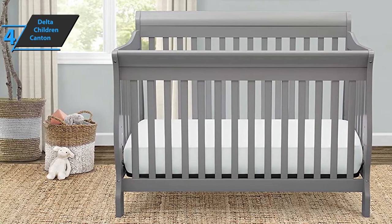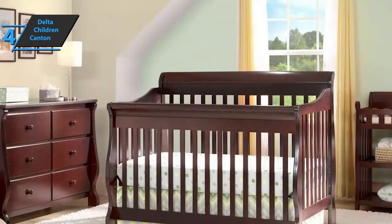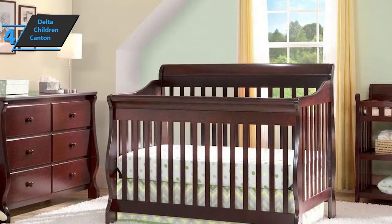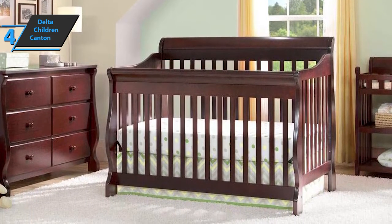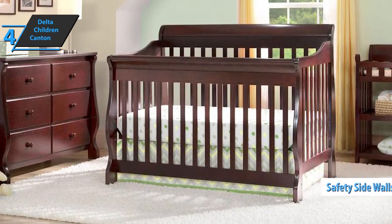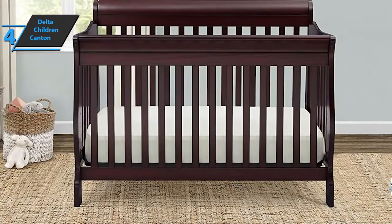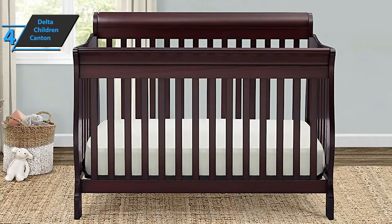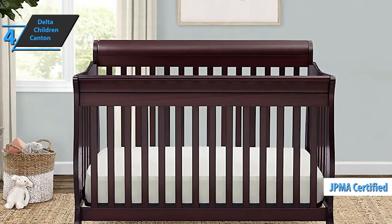The Delta Children Crib provides installation video and download instructions to help with initial setup. They also have a video showing the tests that each crib must pass before it's considered safe and ready to buy. Delta Children Crib has a set of fixed sidewalls for safety, and a suitable chest of drawers is available to achieve the highest possible safety for your baby. This product comes with a JPMA certificate, tested for lead, and meets all safety standards.